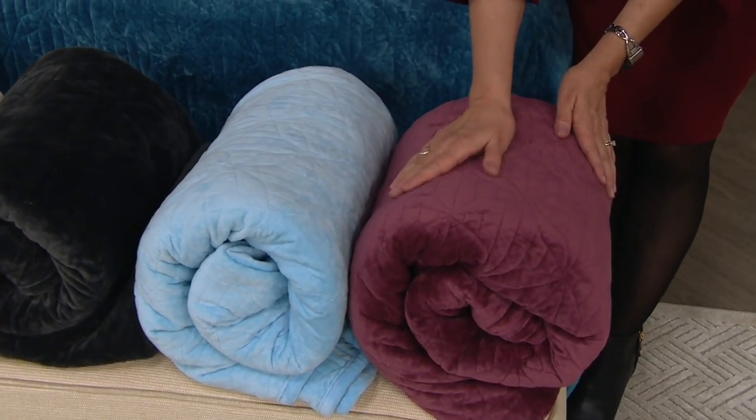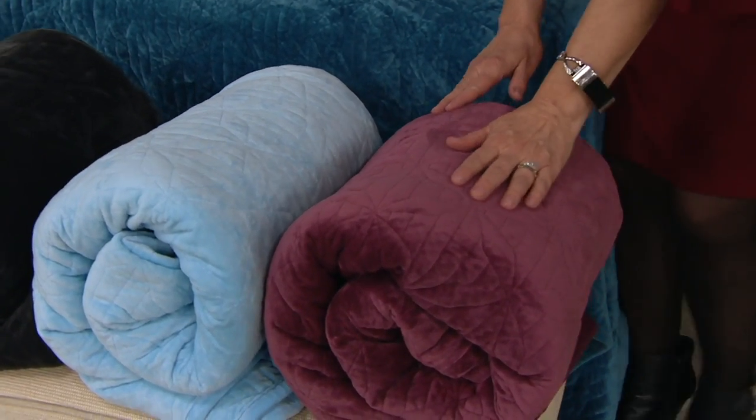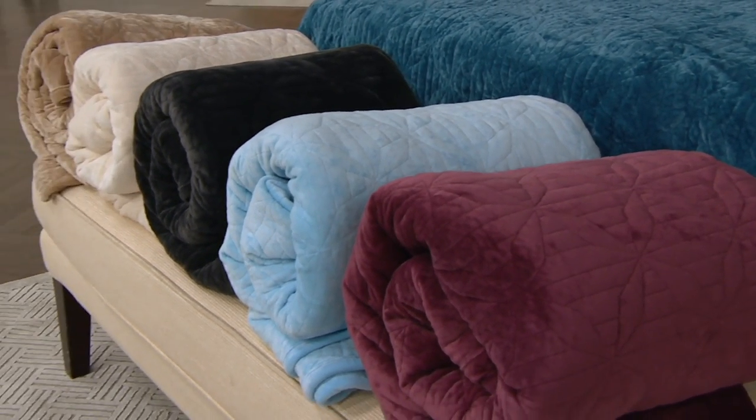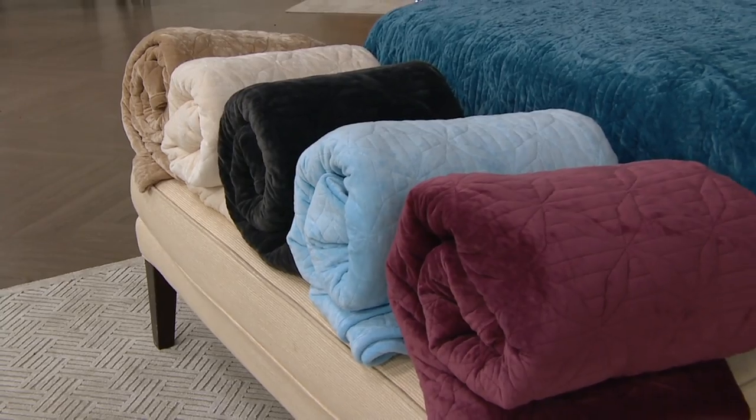Just so you know, this is all machine washable and tumble dry. It's kind of cool, Marty, to see that London Fog brand and also this idea of a quilt with velvet.